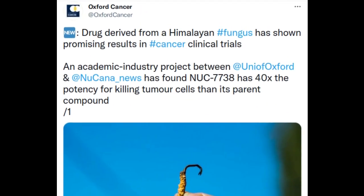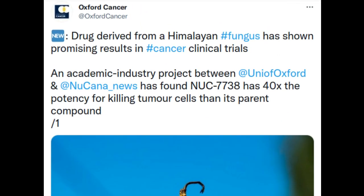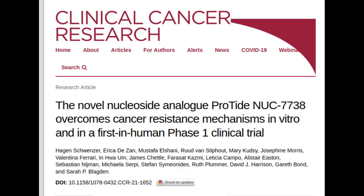Oxford University researchers have worked in collaboration with industry leaders Nucana to assess a novel chemotherapy drug derived from a fungus. A study in Clinical Cancer Research has shown that the new drug NUC-7738, developed by Nucana, has up to 40 times greater potency for killing cancer cells than its parent compound, with limited toxic side effects.